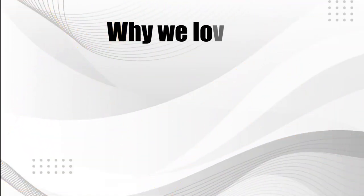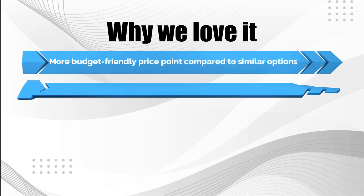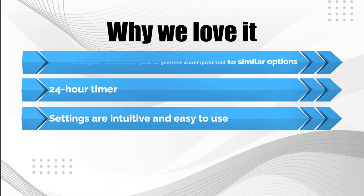Why we love it: more budget-friendly price point compared to similar options, 24-hour timer, and settings are intuitive and easy to use.